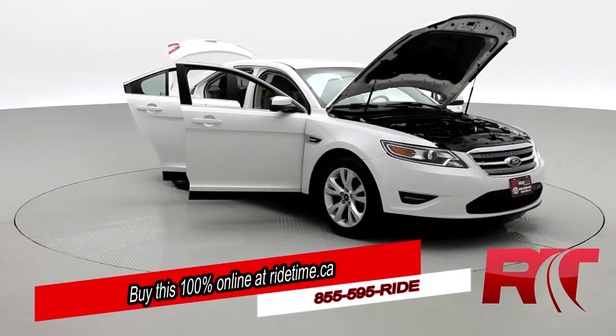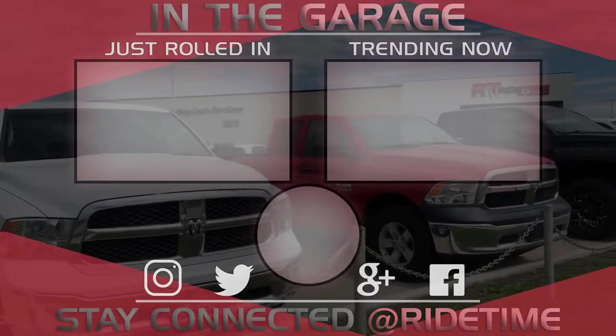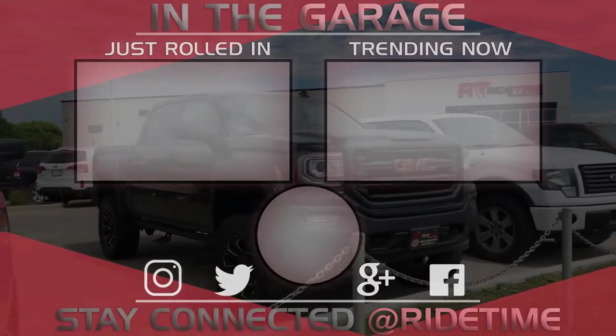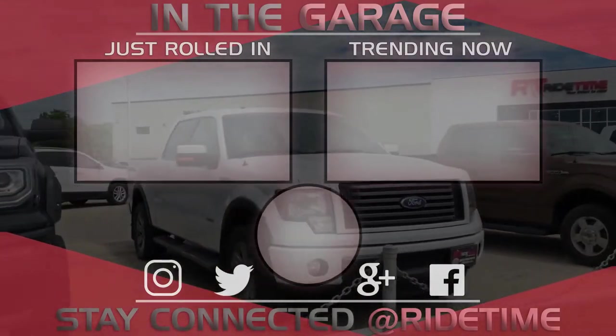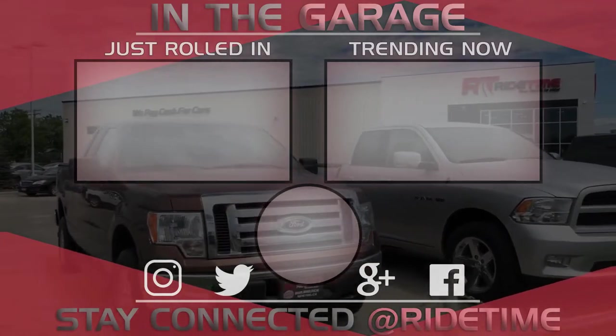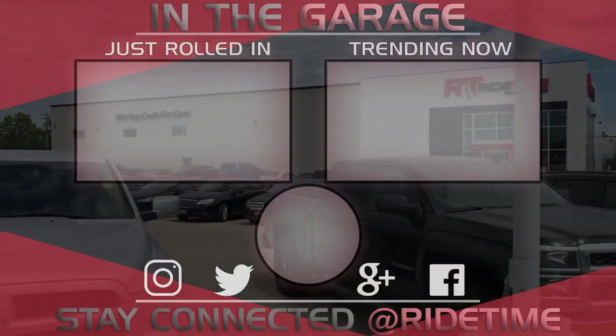Don't forget to follow us on Instagram, Twitter, and Facebook. And remember, at Ride Time, we're your ticket to ride. Thank you very much for watching, and we hope you enjoyed our video. If you'd like to stay up to date with us here at Ride Time, feel free to click on that RT logo right in the middle and subscribe. Also, feel free to watch either of these two awesome videos. I'll see you next time. Bye.